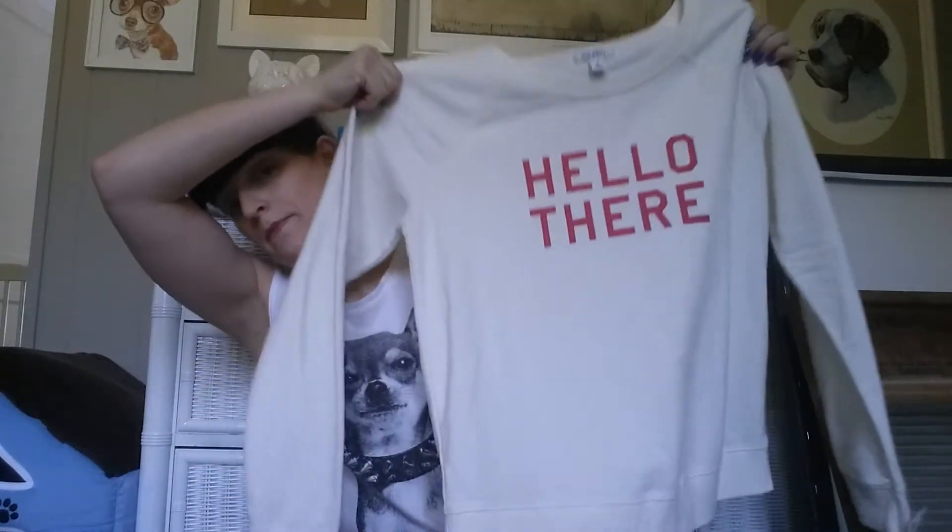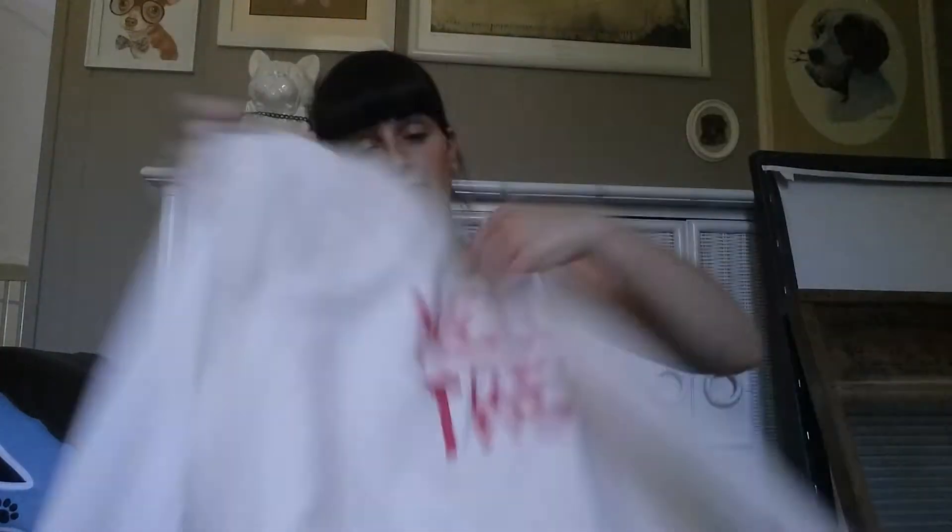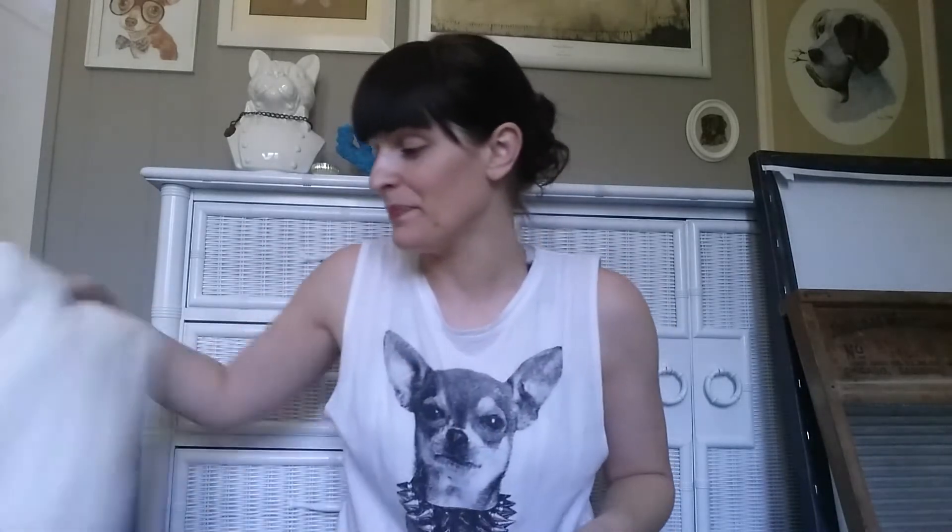Next I have a shirt I picked up at a thrift store. This is an Old Navy sweatshirt and it just says 'hello there.' I thought this would be great in the fall and winter — especially since my husband and I just joined a new gym, you always want to have cute outfits after you're done working out. And I paid $2.99 for that.